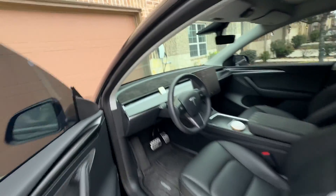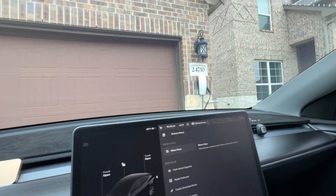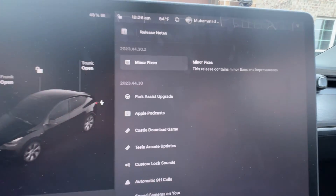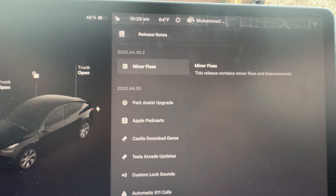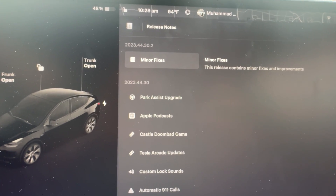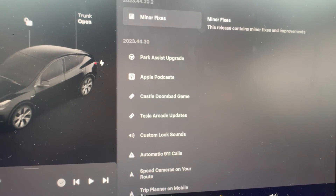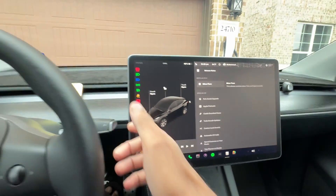What's up everyone, this is from iGadget. We got a new update that I wanted to show you guys. First, turn off the music. We got the new software update, which is 2023.44.30.2, which has all of these features I've talked about in my earlier videos, but I'm going to actually take you on a spin.